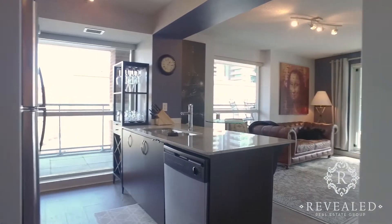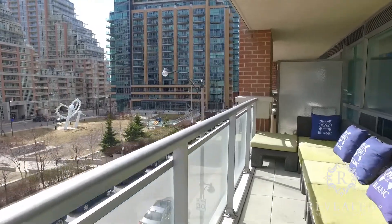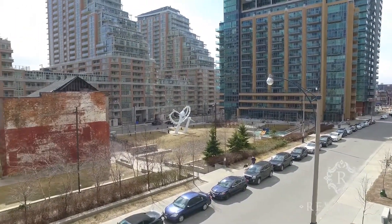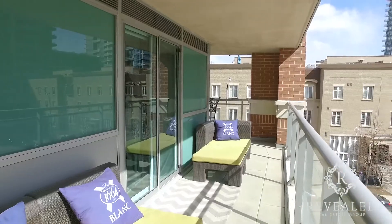This sun-filled two bedroom corner suite has a stellar unobstructed south view overlooking Liberty Village Park and a 320 square foot wraparound balcony, which is absolutely perfect for entertaining.